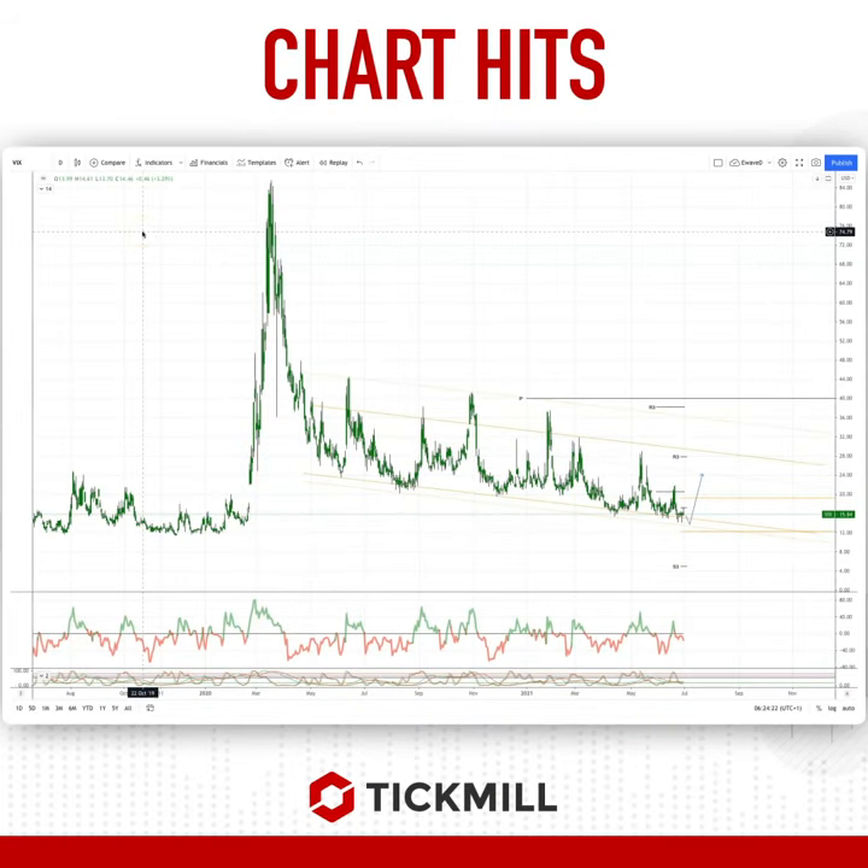Welcome traders to another Tick Mell Charter with me, Patrick Muller. I want to draw your attention to developing opportunities in the VIX from the daily timeframe here.